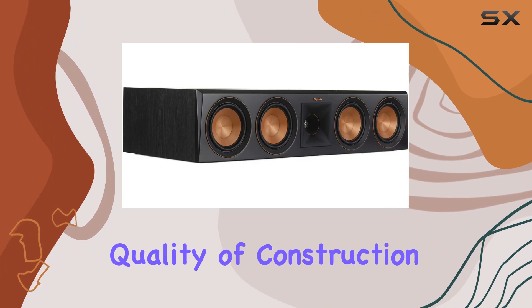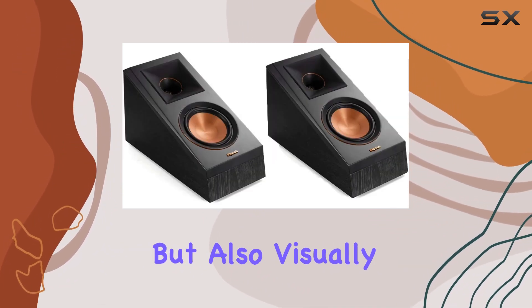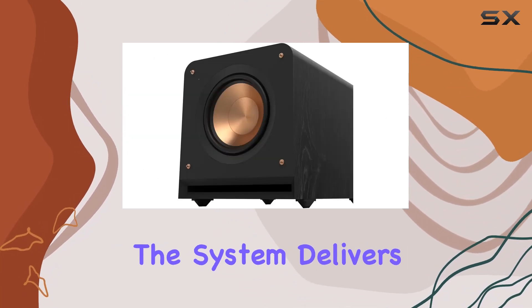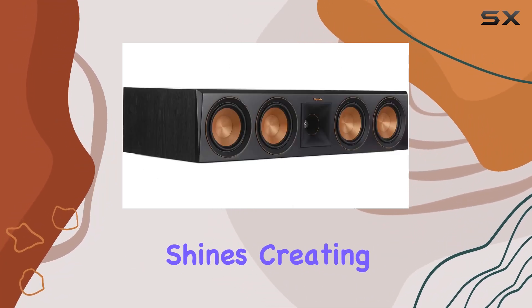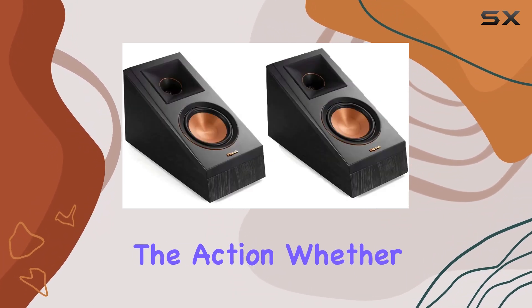Setting up the Klipsch 2.1.2 system was a breeze, and the quality of construction is evident. The speakers are not only functional but also visually striking, blending seamlessly into any home decor. In terms of performance, the system delivers a rich and detailed sound stage, and the Dolby Atmos technology truly shines, creating a cinematic atmosphere that pulls you into the heart of the action.